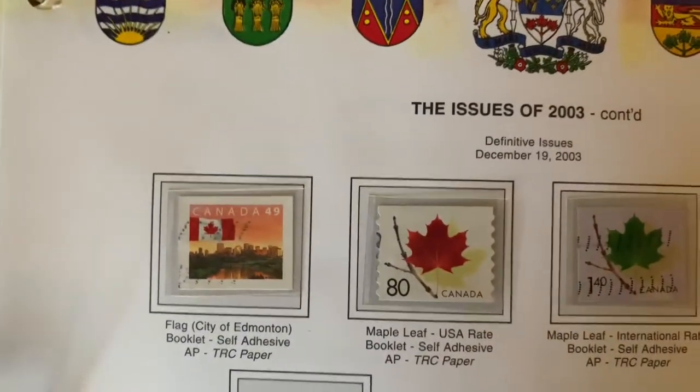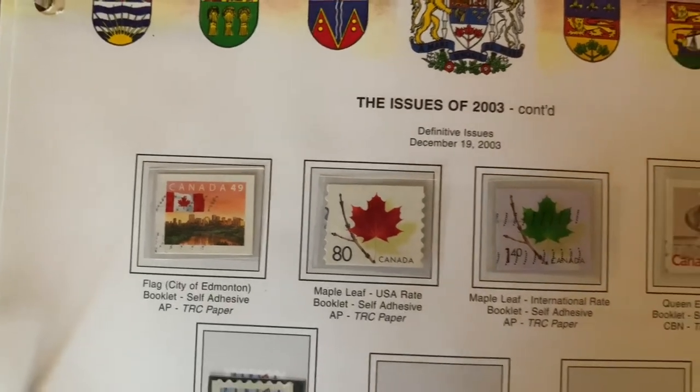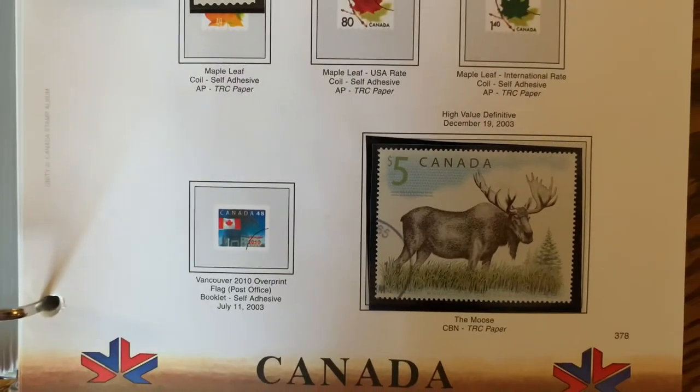Getting into some small ones again. We've had a price increase, so now we're from 48 to 49 cents. And a big five-dollar moose stamp.